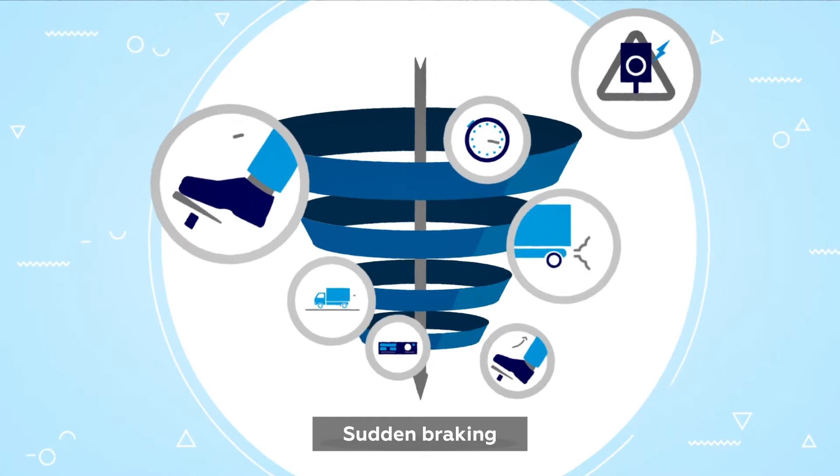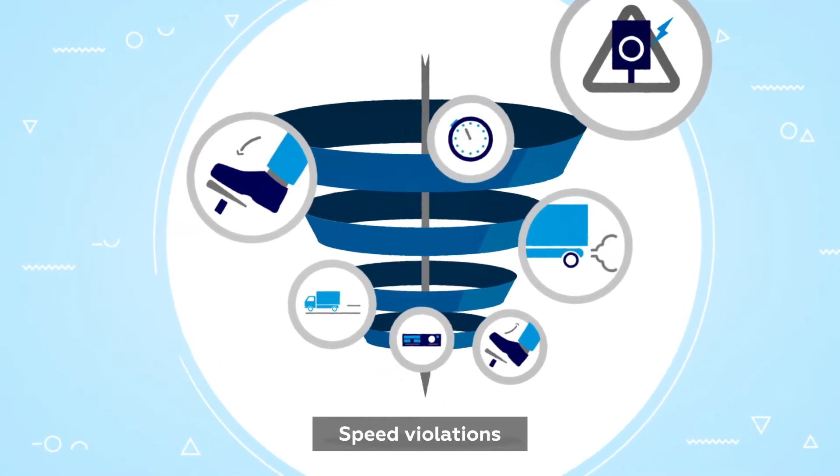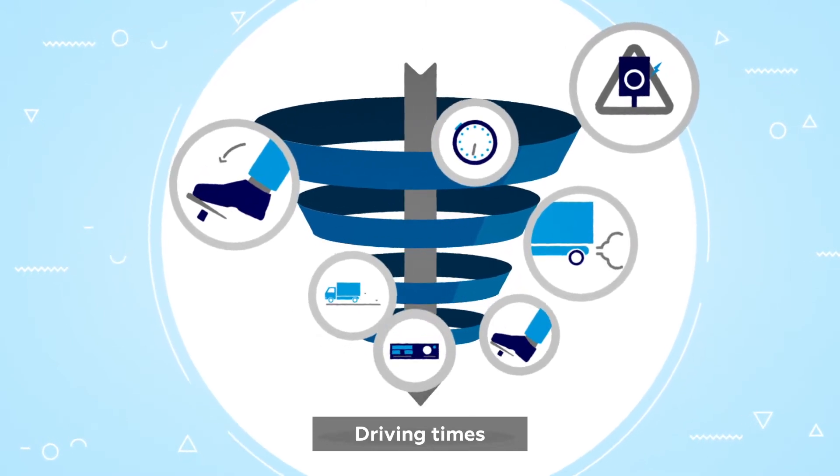Sudden braking, idling, acceleration, speed violations, cruise control, coasting, driving times.